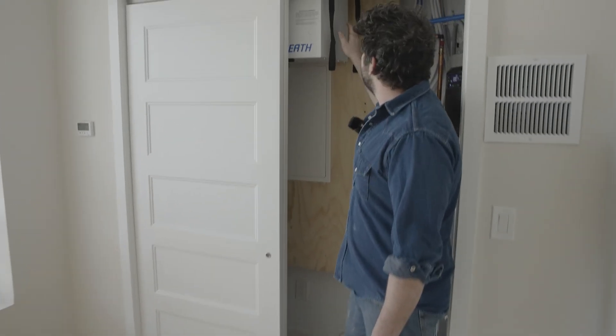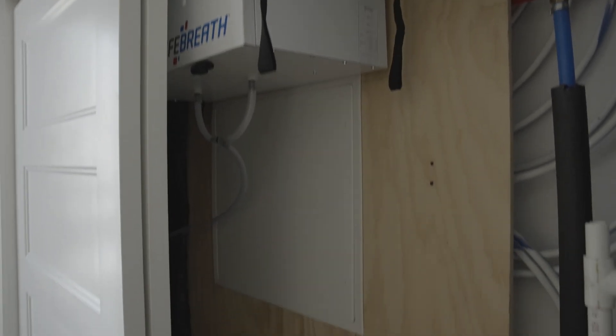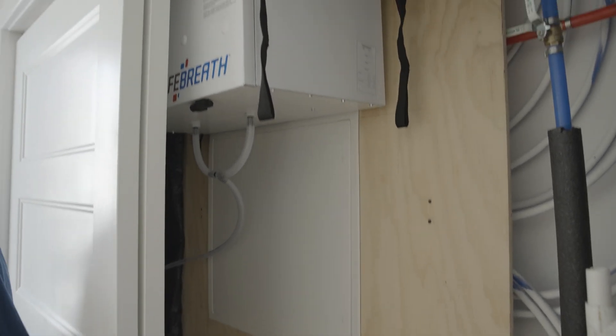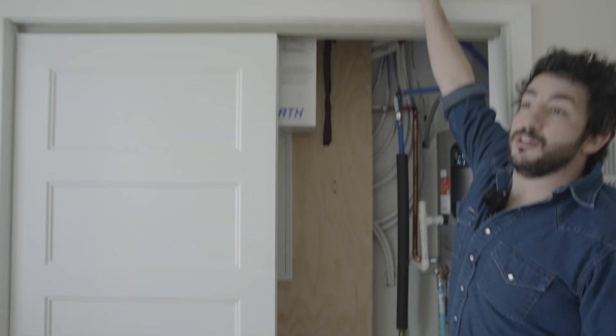In the mechanical closet we have the manifold for the PEX system and also the whole-house ventilation system — the HRV. We pull stale air from both bathrooms and the kitchen; that air has odors, moisture, and steam, and it goes to the outside. Simultaneously we pull fresh air from outside, and there's a heat exchanger that recovers heat or cooling depending on the season, tempering that filtered air before it goes back into the house. We're really focused on indoor air quality. This room also has its own mini split so we can keep it off when not in use.